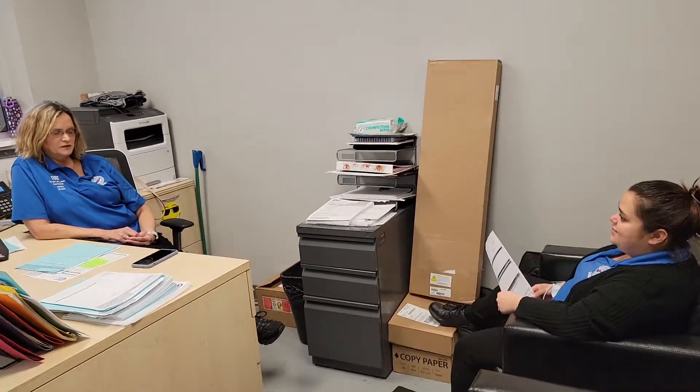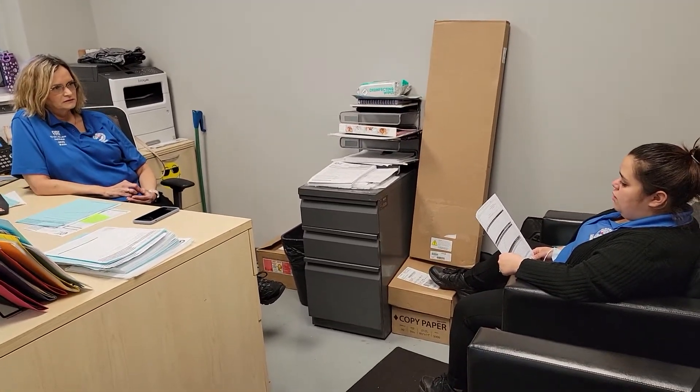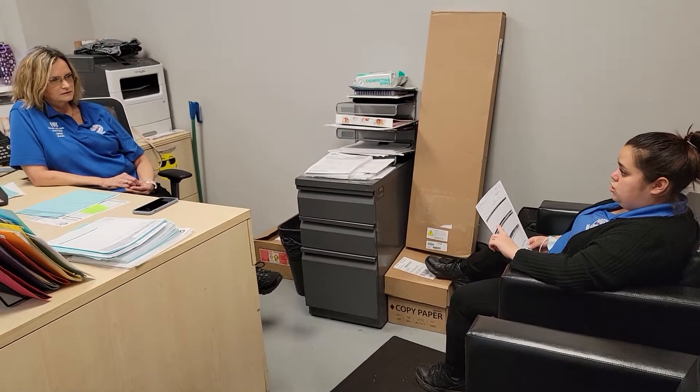Hey Miss Jolene, how are you today? I'm doing good, how are you? Good, so we came in for the primary concern which is your oil change.